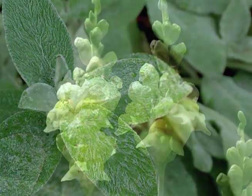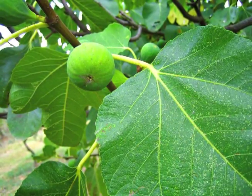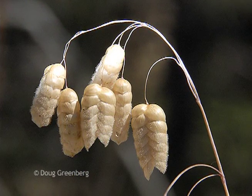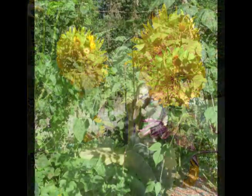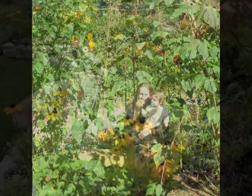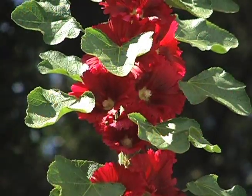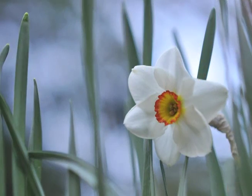Lamb's ears, mullein, snapdragons, and fig are soft and furry and invite children to touch. Rattlesnake grass engages the sense of sound. Also keep in mind planting that heralds the seasons with their color or dramatic shift in form. For example, with the children you can plant daffodils and other bulbs to teach the cycle of renewal.